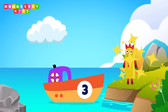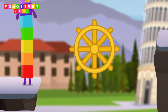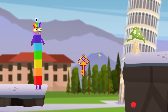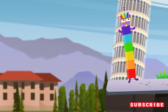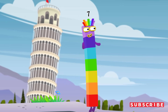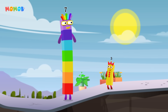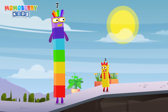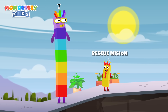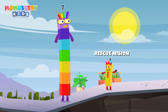You made it! 3, 3, 3. Great! You made it! 3, 3. 2. 3, 2, 3, 2, 3.